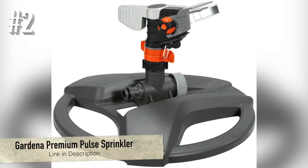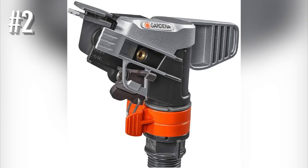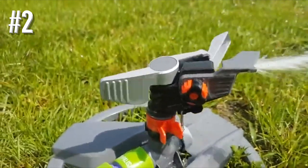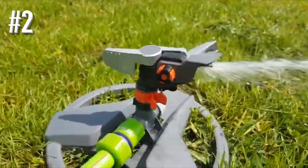Number 2: Gardena Premium Pulse Sprinkler. Aside from being especially well-suited for large lawns, the main reason we love pulse or impact sprinklers is because they typify the sound of summer and especially the countryside. After all, who doesn't love the peaceful tick-tick-tick sound of a farmer or stately home's irrigation system on a hot summer's evening while sipping on a Pimm's or going for a stroll along the bridle way?